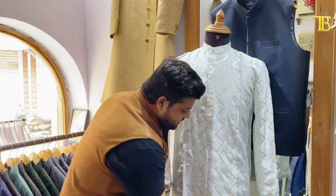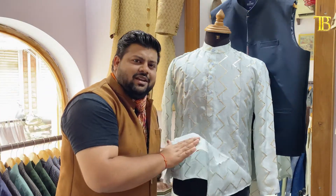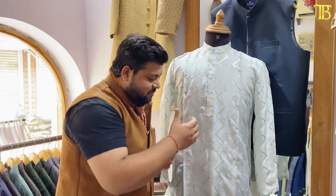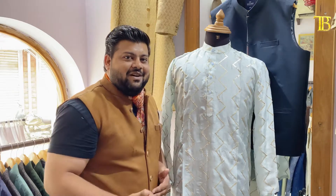This is the fabric. As you can see, when we touch it, it will have a very soft feel. If you want to leave it loose, it will drape well across your whole area.